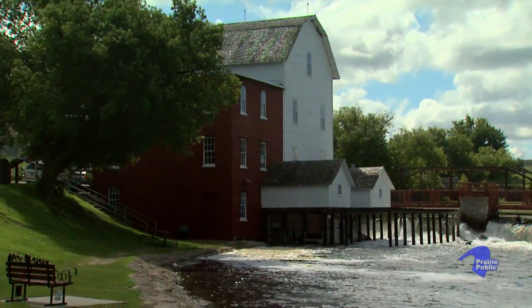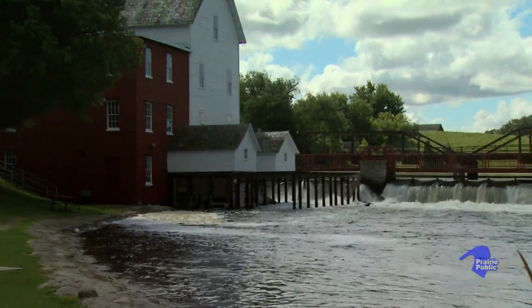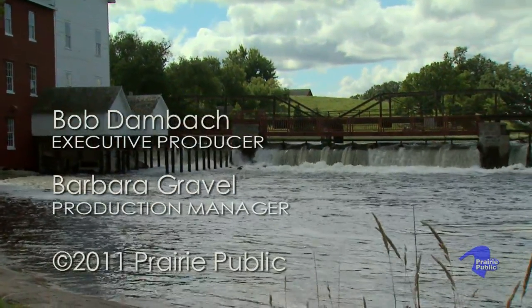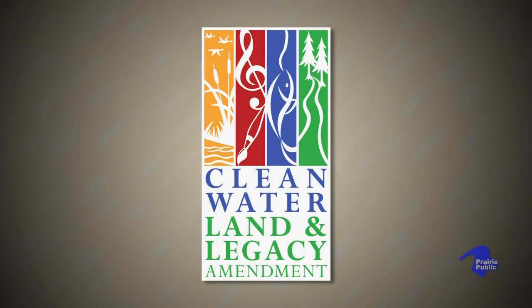It just harkens back to a rural lifestyle and a time that is long gone. This program is funded by the Minnesota Arts and Cultural Heritage Fund, with money from the vote of the people of Minnesota on November 4, 2008.